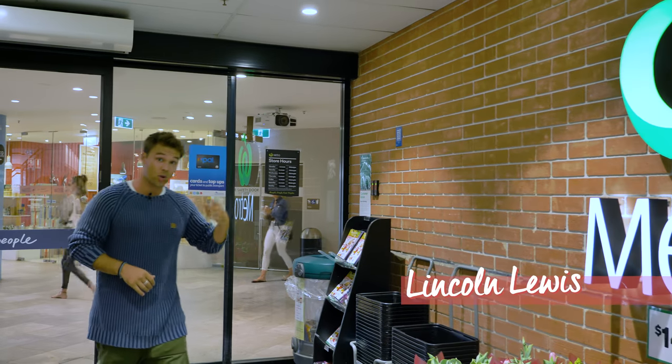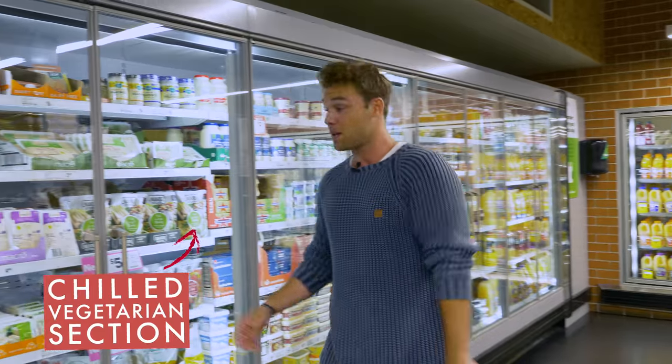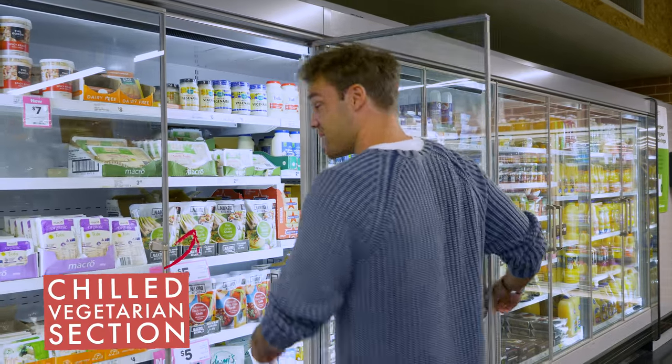So if you're anything like me and spend all your time walking around Woolies trying to find out what you want, I got a little hint for you. They hide all the best stuff. You'll find Naked Kitchen tucked up next to the tofu in the chilled vegetarian section.